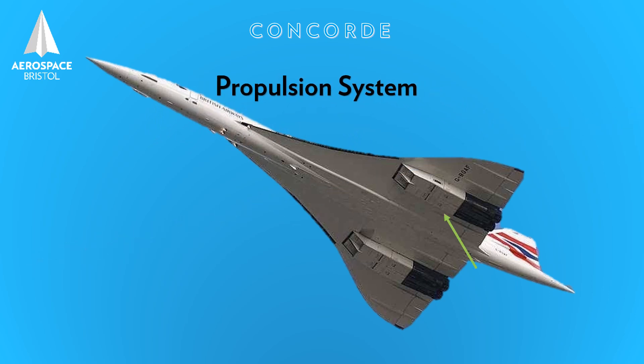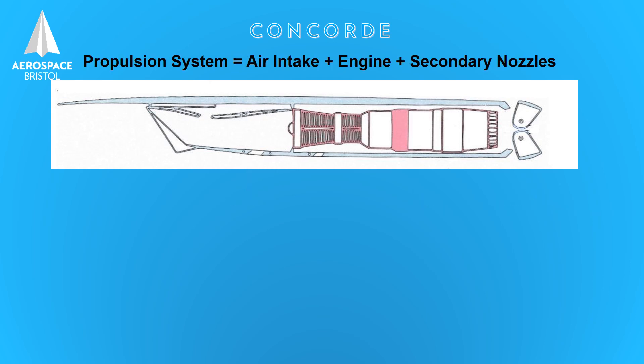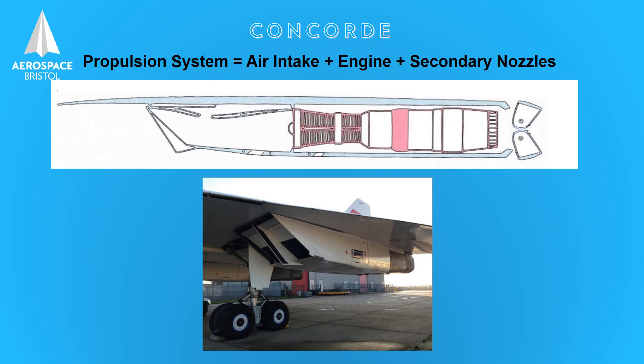Here then is Concorde's propulsion system. There are four of them on Concorde, and many people point to these and say 'oh, the engine.' Well they're not wrong, but the propulsion system is much more than just the engines. If we look at this diagram we can clearly see the engine in the middle, at the back some large nozzles called secondary nozzles, and in the front the air intake system. These three units make up the propulsion system housed in each of the nacelles.